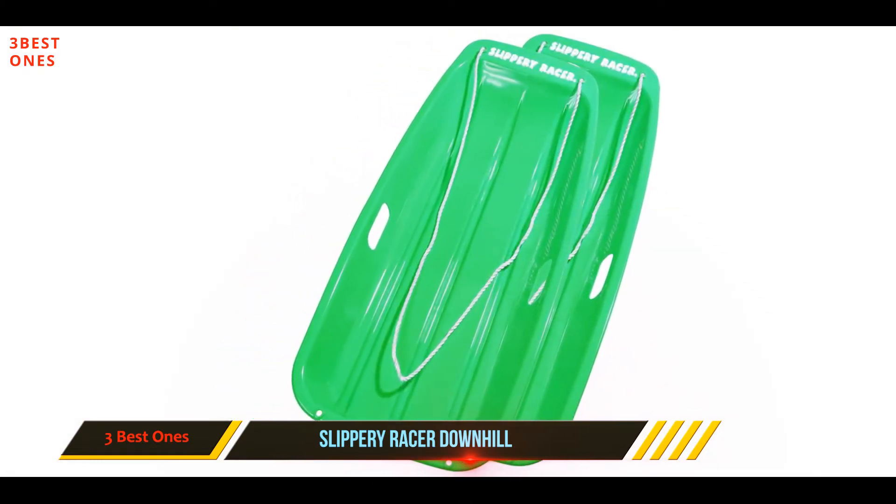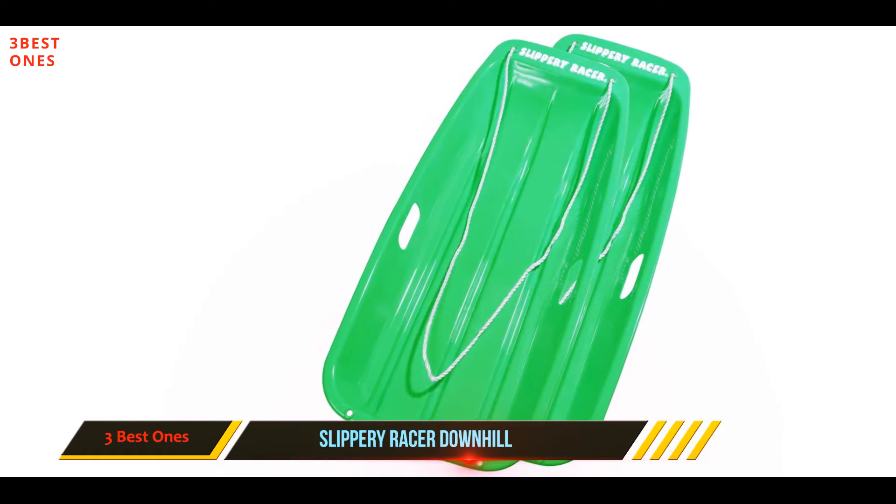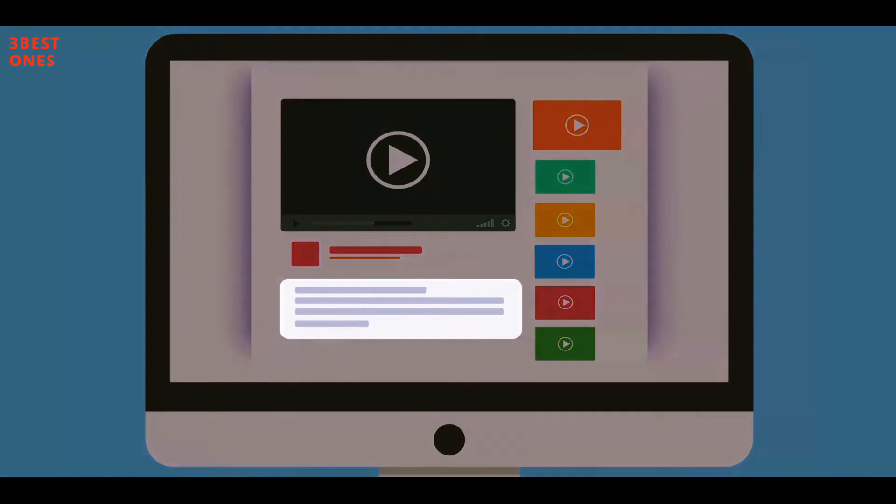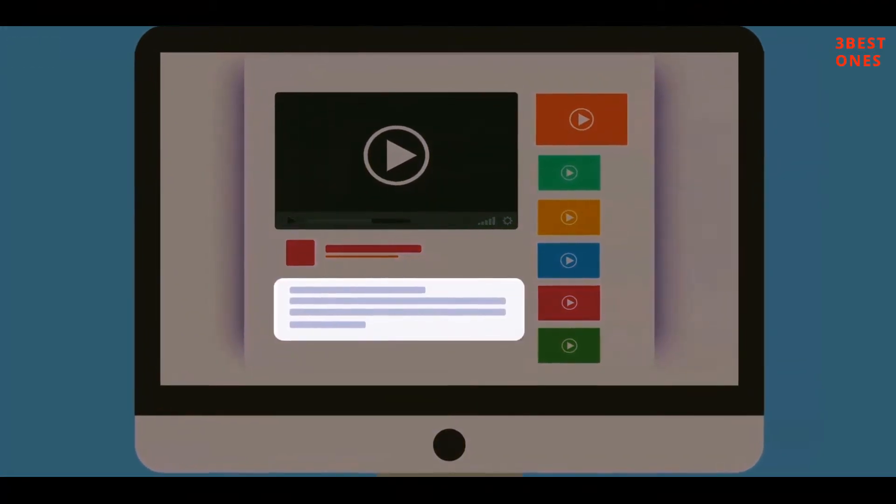For peace of mind, this children's sled also comes with a 1-year factory warranty, so that you can feel confident in your investment. Check out the description for more information and the latest price.